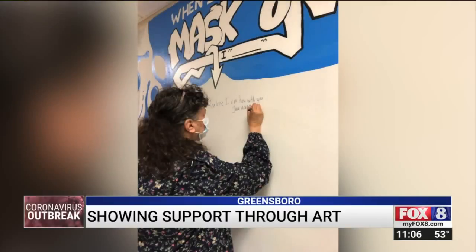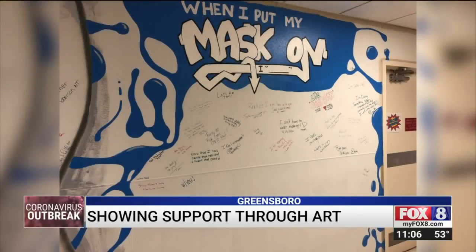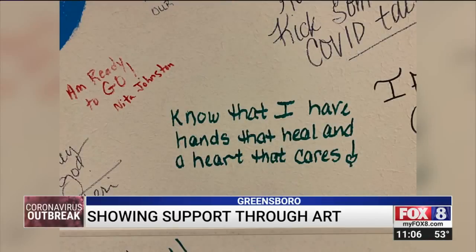This mural is located in an area for employees only. They can write their feelings about what it's like when they put on their mask and when they take them off. There were some good ones. There was one I read that was: 'I know I care, and I have hands that heal and a heart that cares.'